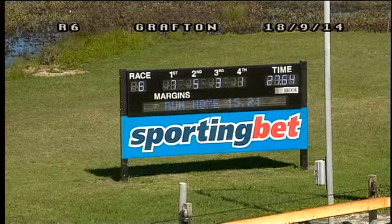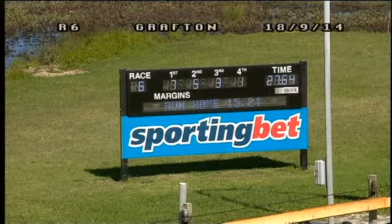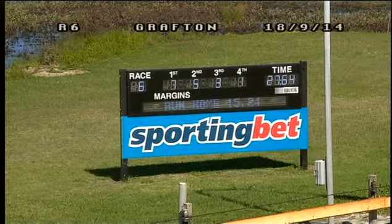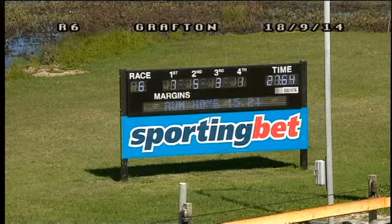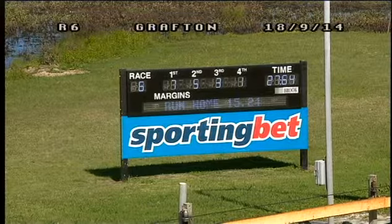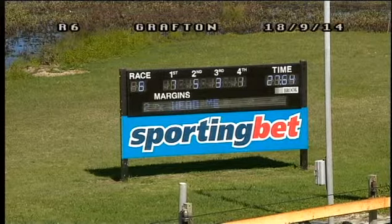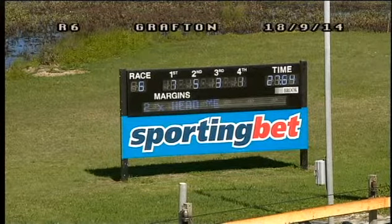7-5-3-1 there. 15.24 the run home, 27.64 overall. They finish there: seven, five, three and one. First split there of 12.40 overall, 27.64 — two by head the margins.